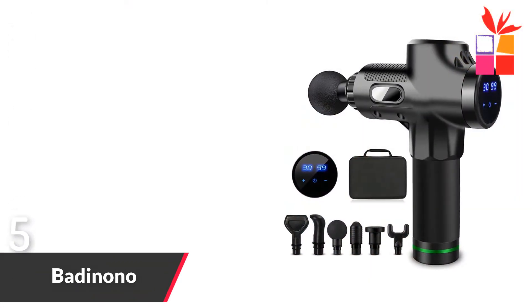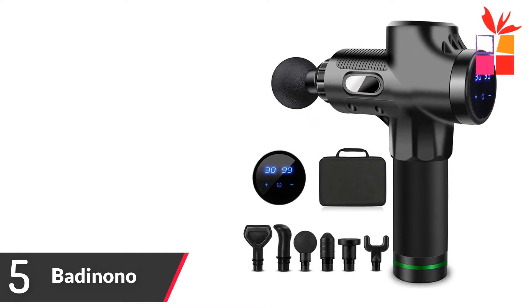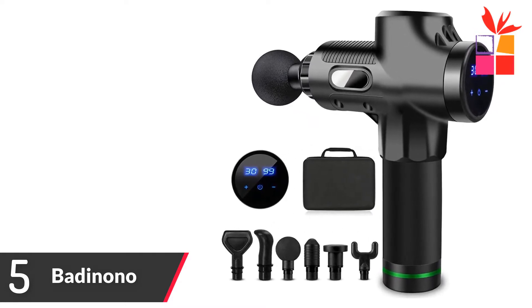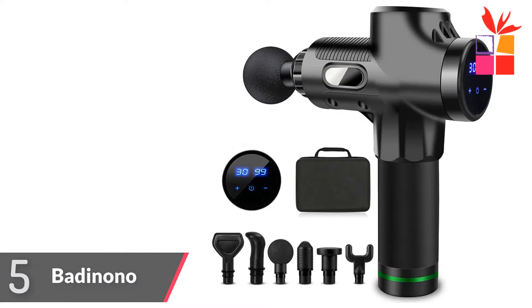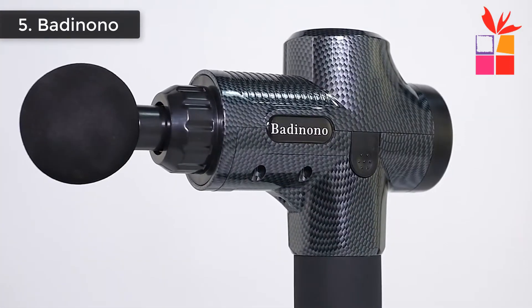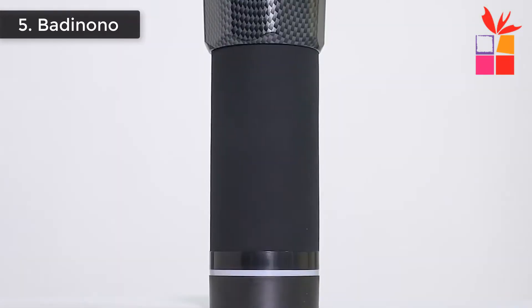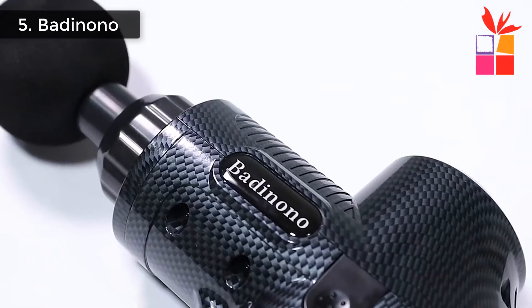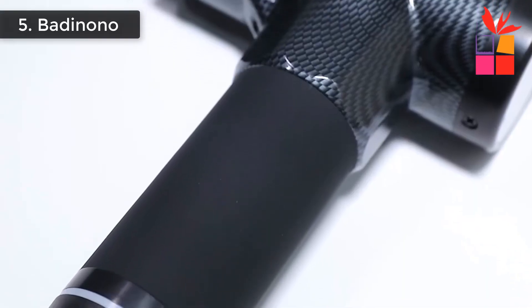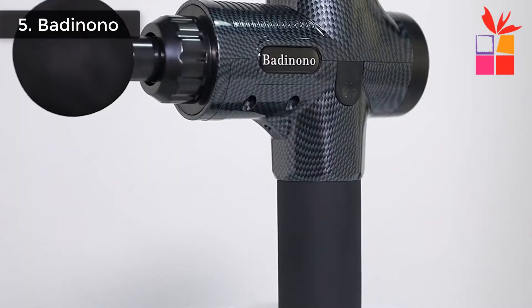Number 5: Badunono Portable Body Massage Gun. Brand name: Badunono. Portable Body Neck Muscle Massager. The cordless massager is equipped with a 2400 mAh high-quality lithium battery, so it can keep working about 4 to 7 hours after each charge. The body massager has a battery indicator so you don't have to worry about power outages. Up to 3300 percussions per minute but no more than 50 decibels.